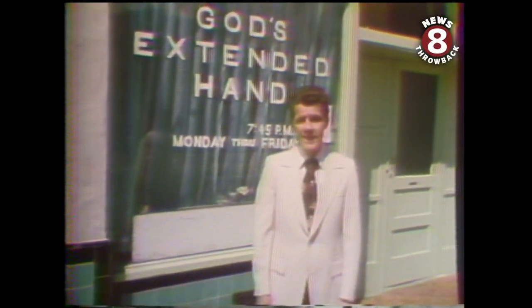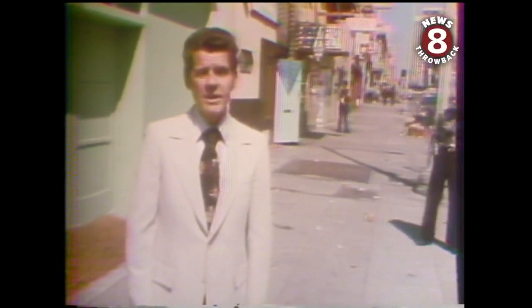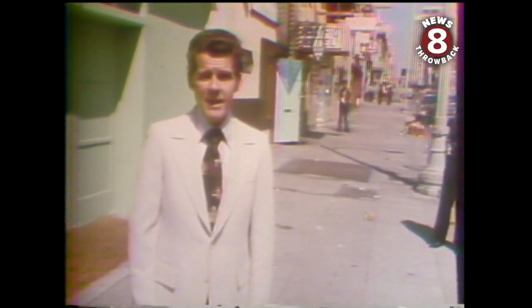Most of the city's rescue missions are located in the 16 square block area between 4th and 6th avenues from Broadway to the railroad tracks. And as the missions are dedicated to saving some of the unfortunate people who live here, there's another effort, similar in missionary zeal, dedicated to saving the area itself.